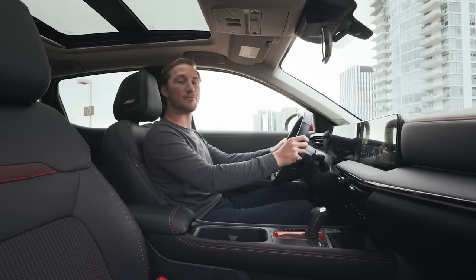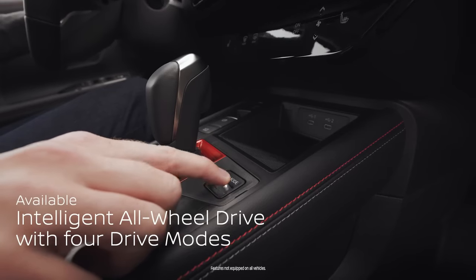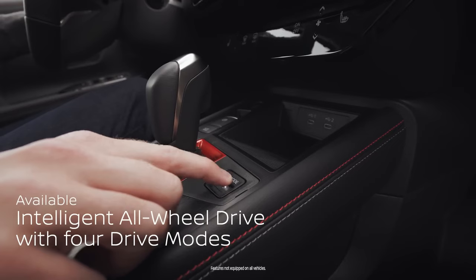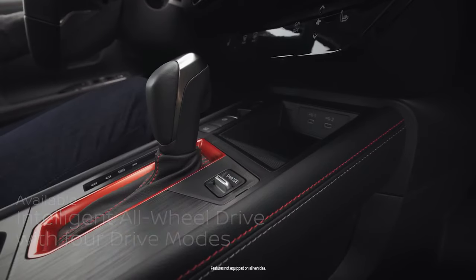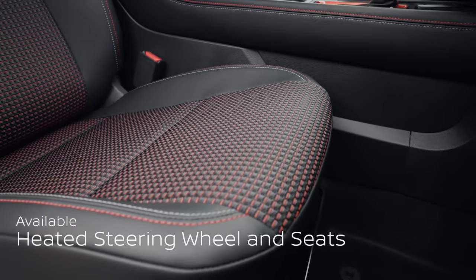Dialing in your drive is at your fingertips. Push up once for sport mode, or down once for eco mode, or down twice for snow mode. To help keep things cozy, Kicks comes with an available heated steering wheel and heated front seats.